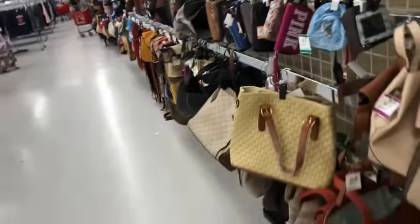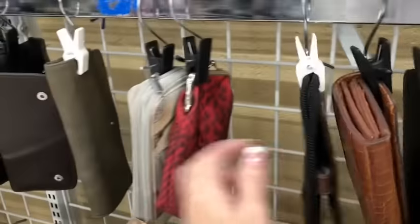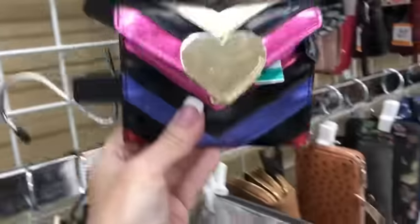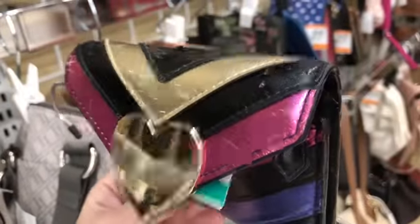Let's take a look at the wallet section, just going to run through them real quick. Seeing nothing in the wallet section, but I saw one earlier and threw it in my cart — you'll see it when we leave. I thought this one was really cute; it's a Victoria's Secret but there's a little bit of extra wear on it that I'm not real happy about, so I'm going to leave it here. It's an adorable little wallet though.